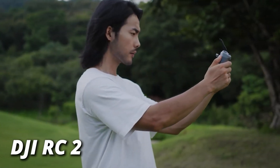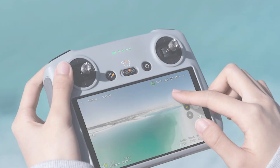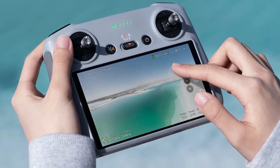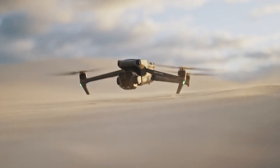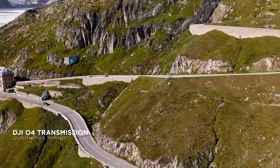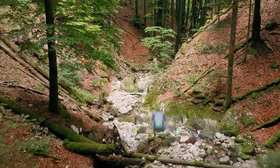Now let's talk about control. The DJI RC2 is rumored to come bundled with the Mavic 4 Pro. This remote features a built-in 5.5-inch display with 700 nits of brightness, perfect for those sunny outdoor shoots. Plus, it's fully compatible with OcuSync 4 Plus, DJI's latest image transmission technology, which promises even better range and live view quality — a huge deal for pros and enthusiasts alike.